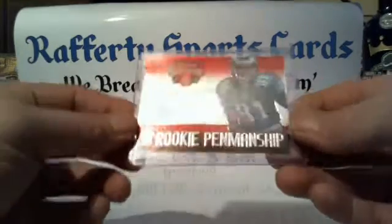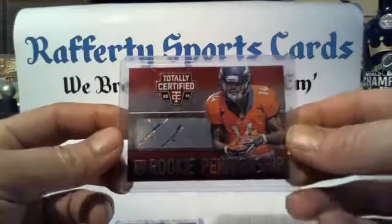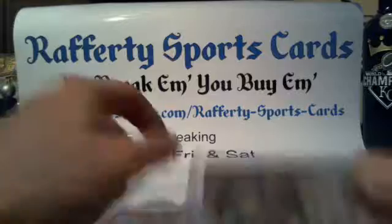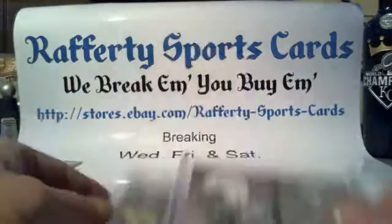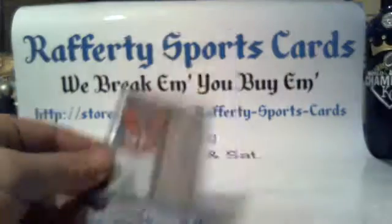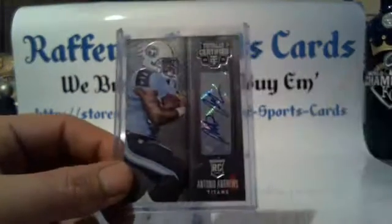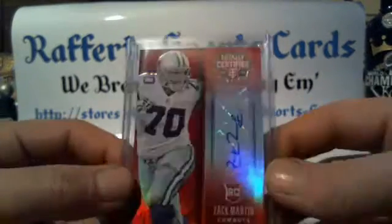Autos: Rookie Penmanship — Jordan Matthews for the Eagles, not numbered, and Cody Latimer for the Broncos. Base autos: David Fales for the Bears, Trent Murphy Redskins, Lionel James Chargers, Dee Ford for the Chiefs, Antonio Andrews Titans, John Brown Cardinals, and a red mirror Zack Martin for the Cowboys numbered 12 of 25.